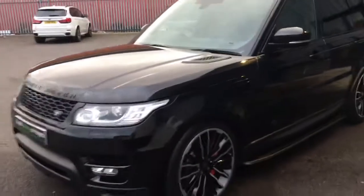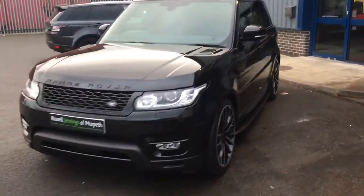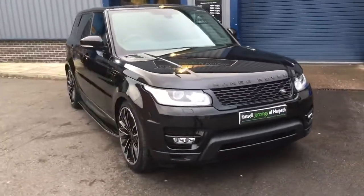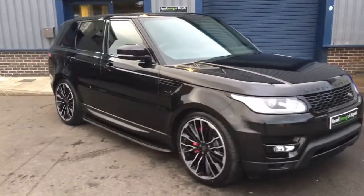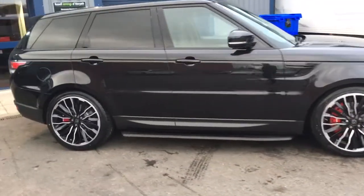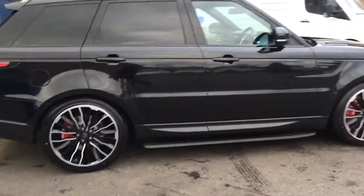Very high specification car, just over 48,000 miles on the clock, covered by one owner. It's a VAT qualifying car as well, so if you're looking to export or buy for business use, you could claim the VAT back — but we'll leave that to your accountant to sort.